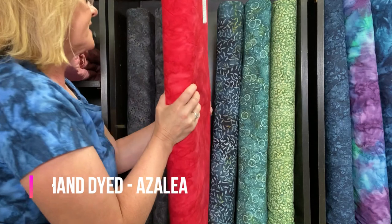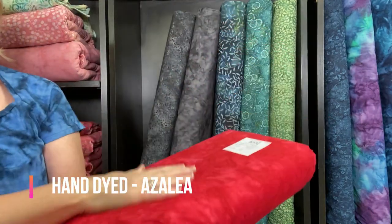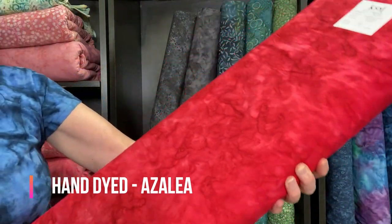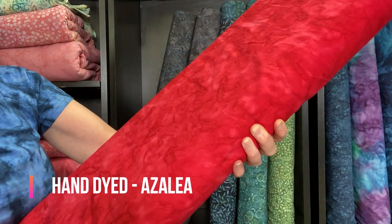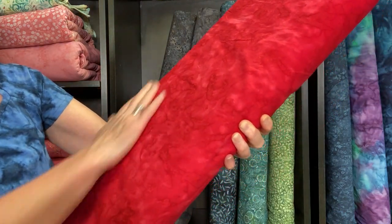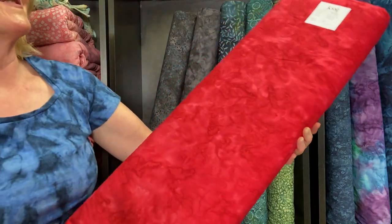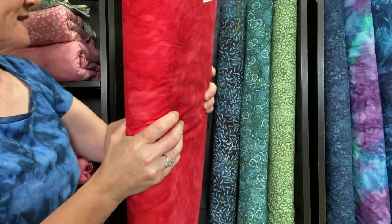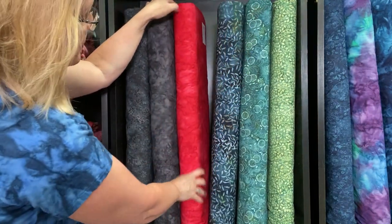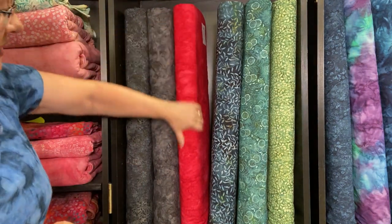Here's Azalea — a fabric we did not share during our last Fabric Friday. This is just a beautiful shade of red with some highs and lows. We've had a lot of you asking for something red, and this is going to be spectacular. We'll send swatches if you need them to match your red projects or quilt tops. It really turned out beautiful.